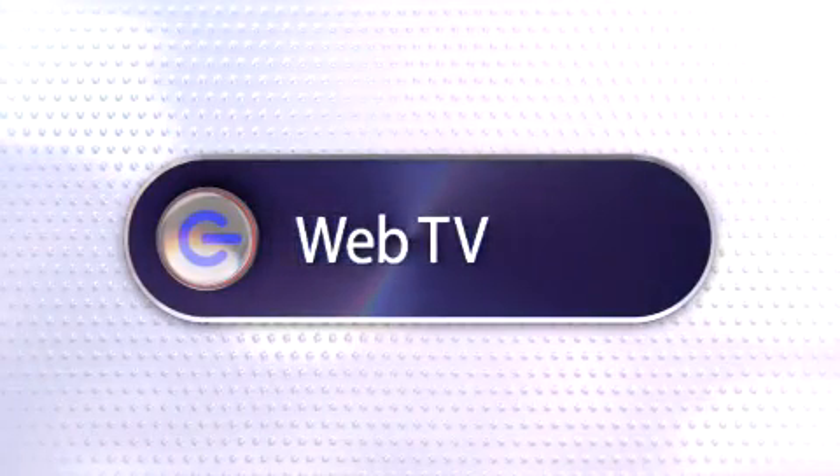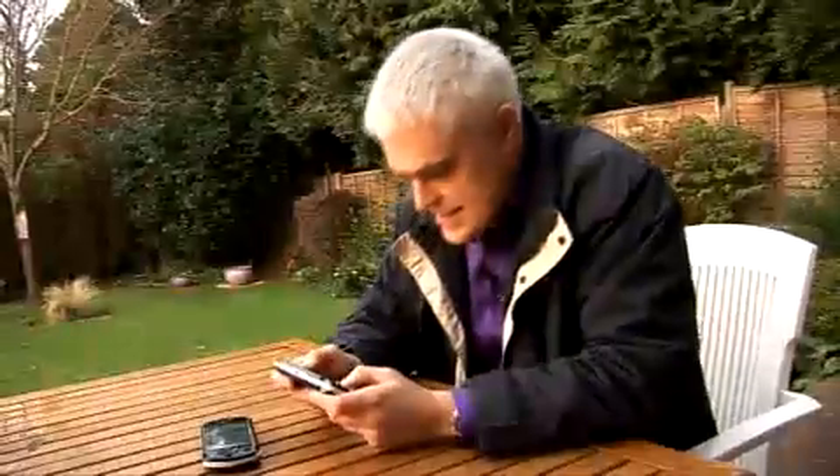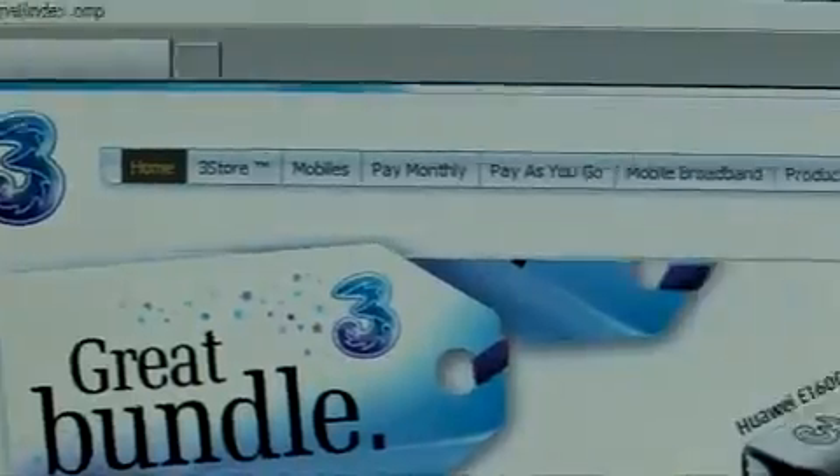This week on The Gadget Show Web TV, Dion's showing you how to make phone calls on your computer. And John's testing out the PSP 3000. Plus the latest in gadget tech news.